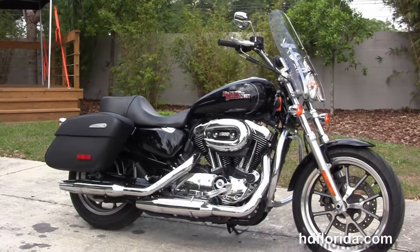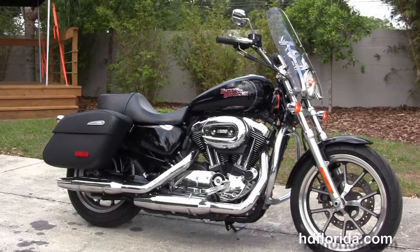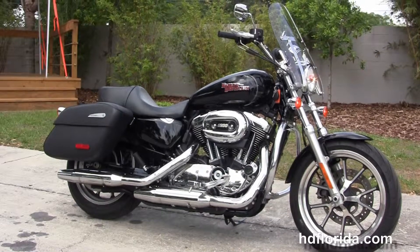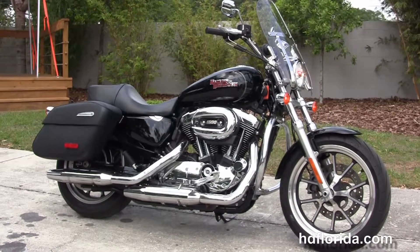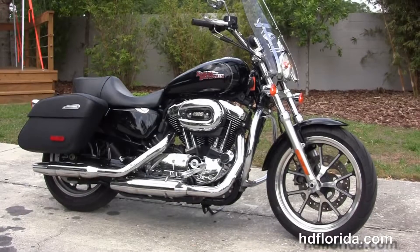We are rated number one in customer service and have over 1,200 new and previously enjoyed motorcycles for you to choose from, and we ship used bikes anywhere in the world. For more information on this 1200 Super Low with less than 7,500 miles on it, click the link below and view the rest of our amazing inventory. Visit us at HGFlorida.com — we're always open 24/7, and remember to have one rockin', smokin', adrenaline-filled Harley day.